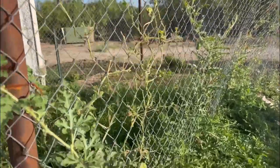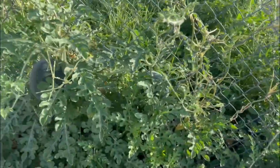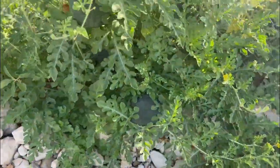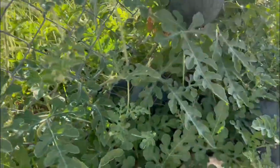The melons do well here. Last year it was crazy how many melons I had. So these are sugar babies I believe, but we'll see. They may not be — they may be crimson.